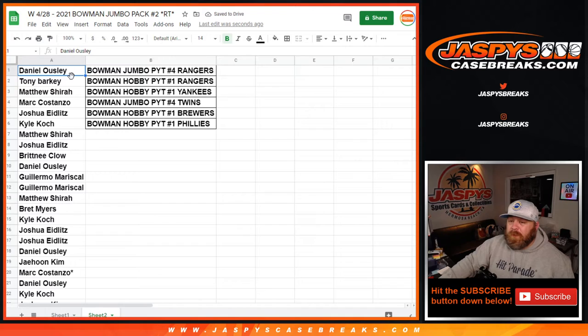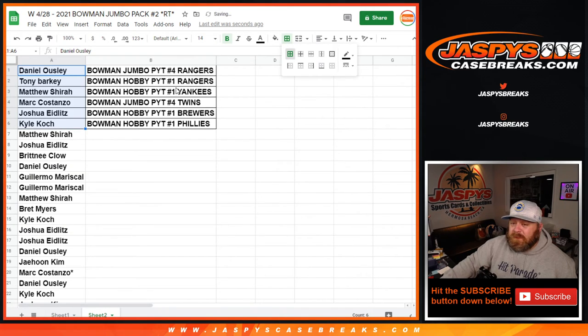Daniel Owsley with the Rangers in Jumbo number four. Tony Barker with the Rangers in Hobby Pick Your Team one. Matthew Shira with the Yankees in Hobby Pick Your Team one. Mark Costanzo with the Twins in Jumbo Pick Your Team four. Joshua Eidlitz with the Brewers in Hobby Pick Your Team one. And Kyle with the Phillies in Hobby Pick Your Team one. Those breaks coming up next — Hobby Pick Your Team one first, Jumbo Pick Your Team four second.